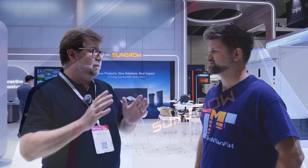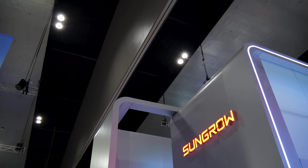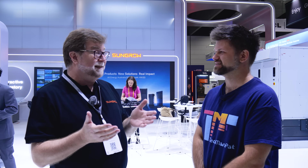SunGrow have been manufacturing renewable energy products since 1997. We've been in the game a long time and we've got a huge range. We've been in Australia since 2012. I joined in 2018, so I've been coming up for eight years with the company. I've been in the business for about 16, 17 years and seen a lot of change, most of it through SunGrow.